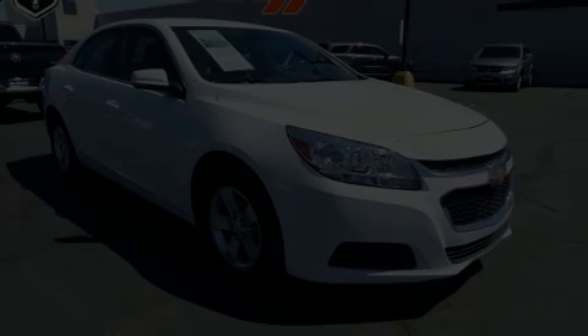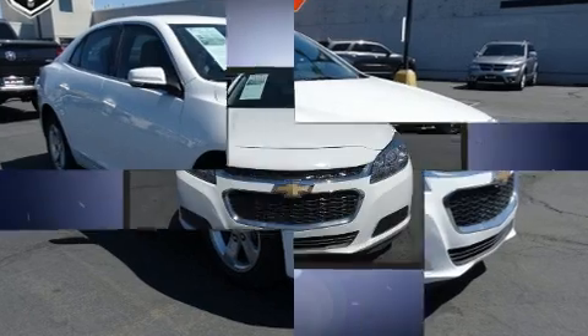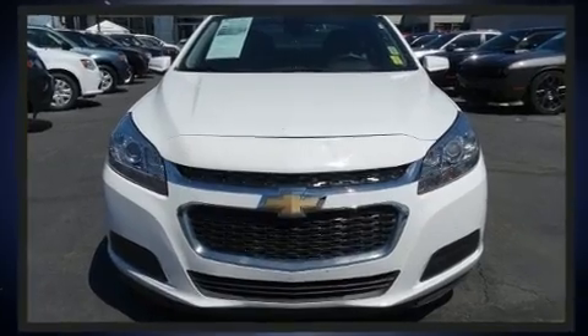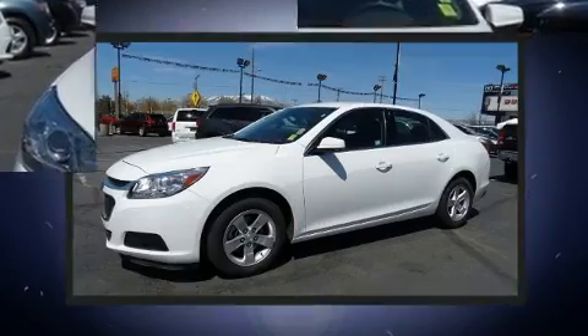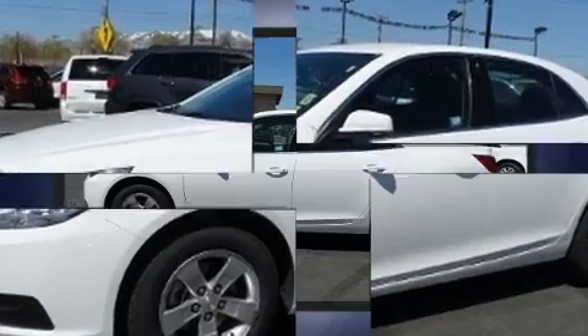Discerning drivers will appreciate the 2016 Chevrolet Malibu Limited. This four-door, five-passenger sedan just recently passed the 40,000 mile mark. It features a front-wheel drive platform, an automatic transmission, and a 2.5-liter four-cylinder engine.